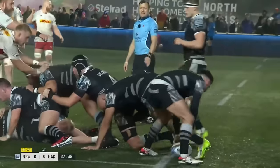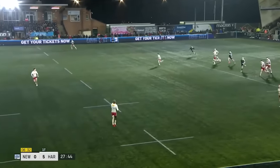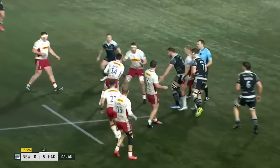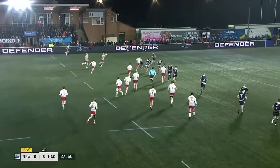Elliot sends it long, keeps it in the field of play. Tyrone Green coming back against the grain. David away from Rubiola. Now he's got Baxter and Anderson, and it's opening up for Harlequins.